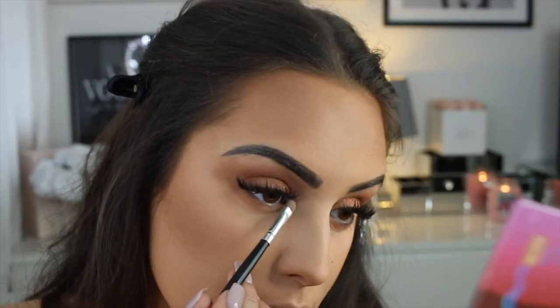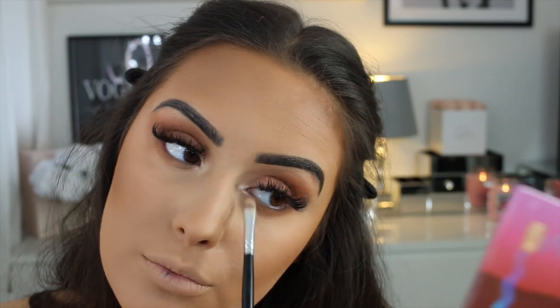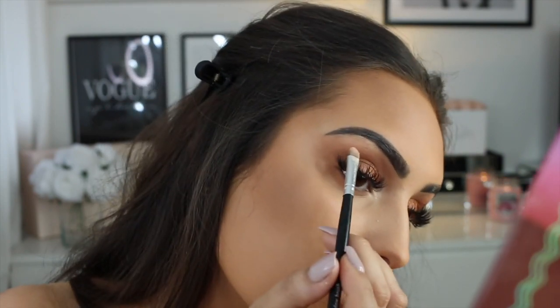I'm using this lighter shade on my tear duct, brow bone, and the cupid's bow of my lips just to really enhance those areas.